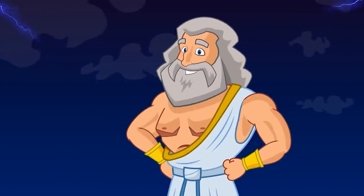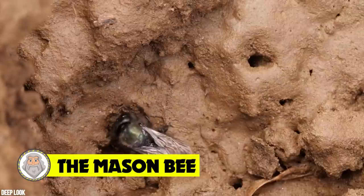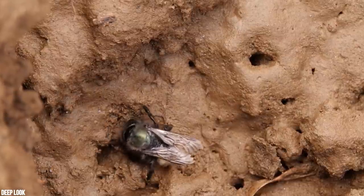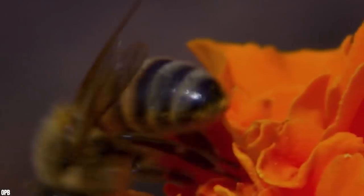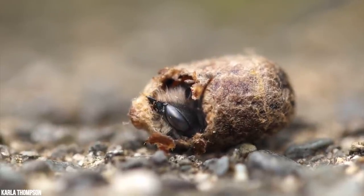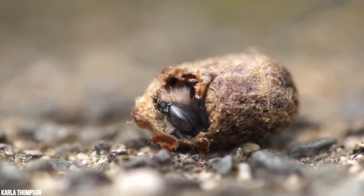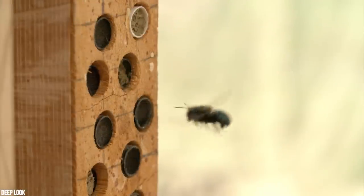Number 14: The Mason Bee. It's often assumed that the common name of these spring-flying solitary bees refers to a tendency to nest in crumbling mortar — it would make sense. It's more likely, however, to derive from the behavior of using mud as a mortar to line and partition their brood. In other words, this queen mother creates individual pods for her eggs.